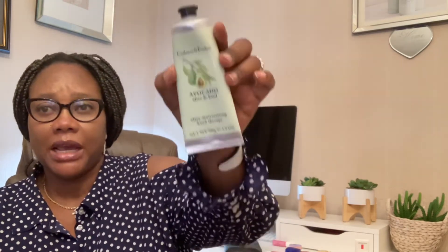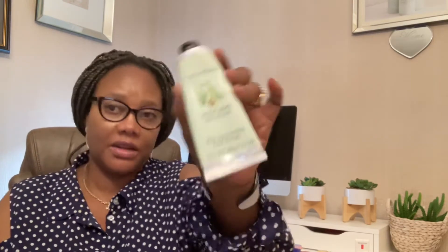Next I have one by Crabtree and Evelyn — avocado, olive, and basil. I got this from Boots. It's a very rich product, full of vitamin E, and really good for the skin. You can get it from Boots. Then I have one by Baylis and Harding — it's a hand and body cream so you can apply it on your body as well. They're all really nice.